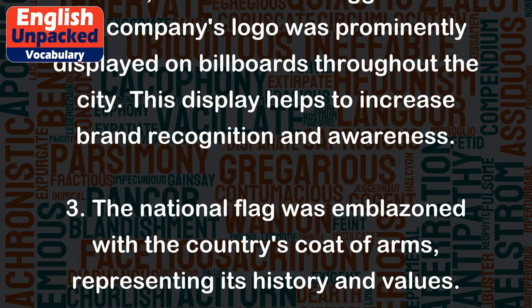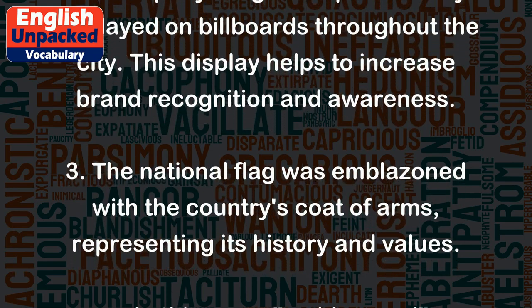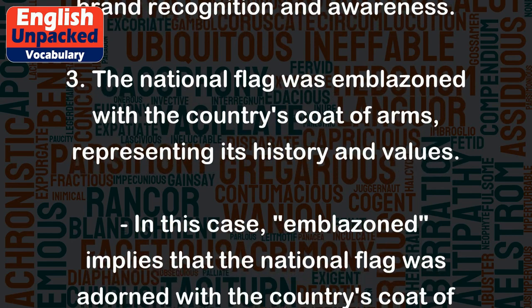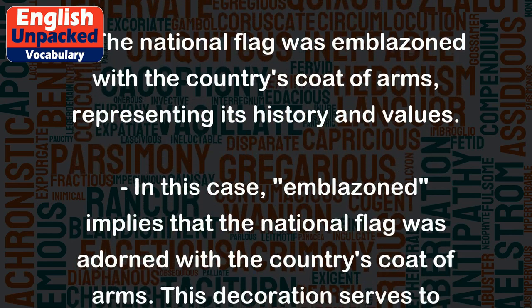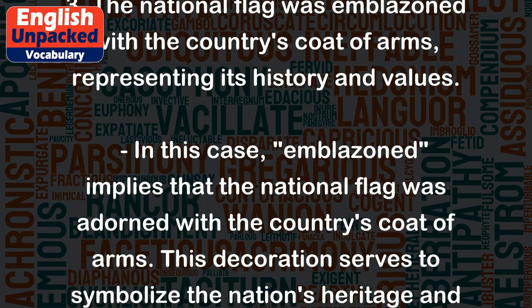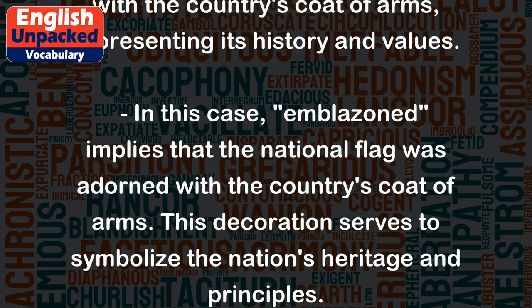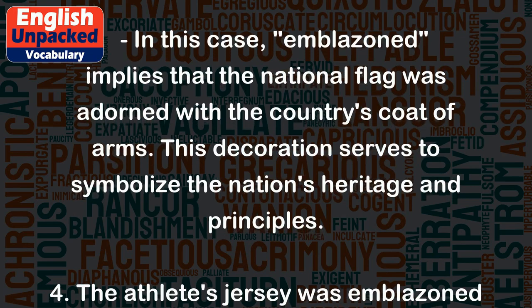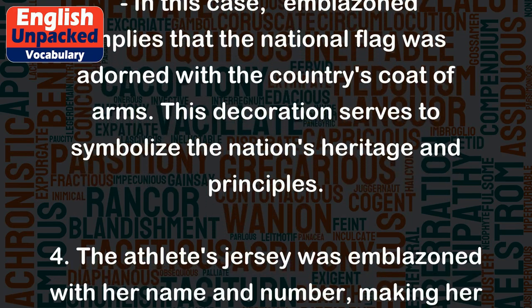3. The national flag was emblazoned with the country's coat of arms, representing its history and values. In this case, emblazoned implies that the national flag was adorned with the country's coat of arms. This decoration serves to symbolize the nation's heritage and principles.